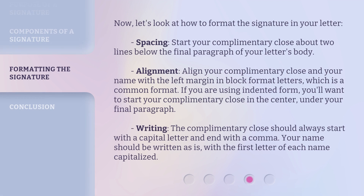Now, let's look at how to format the signature in your letter. Spacing: start your complimentary close about two lines below the final paragraph of your letter's body. Alignment: align your complimentary close and your name with the left margin in block format letters, which is a common format. If you are using indented form, you'll want to start your complimentary close in the center, under your final paragraph.